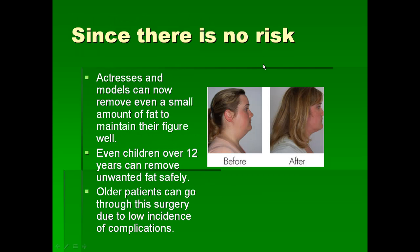Since there is very low risk to the patient, people who want to stay in good shape can come and get liposuction done even if they have a very small collection of fat, so they can maintain their figure very well. Even children over 12 years can have unwanted fat removed safely, and older patients can now get this done due to the very low incidence of complications.